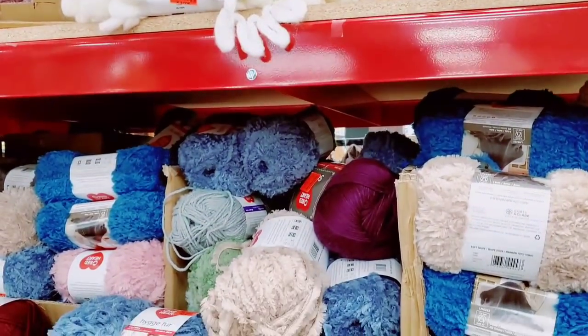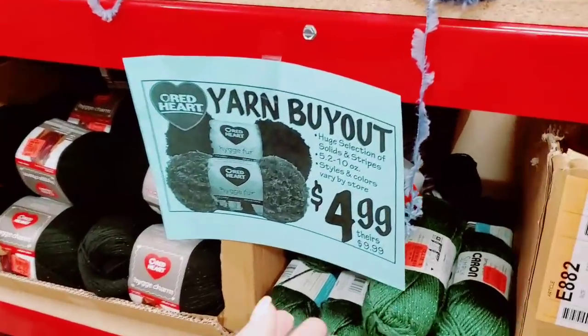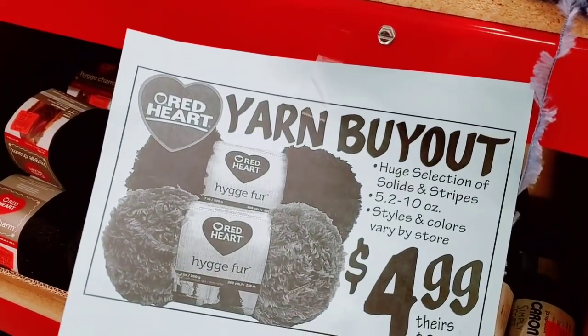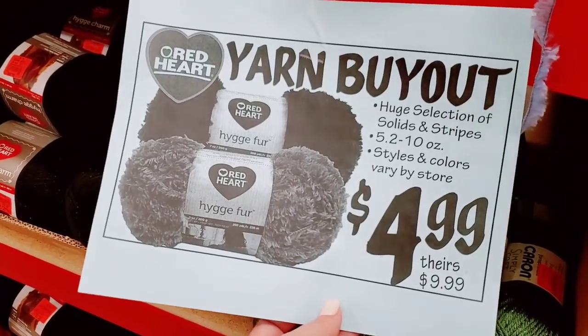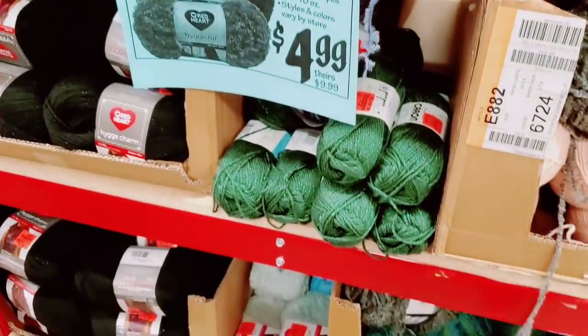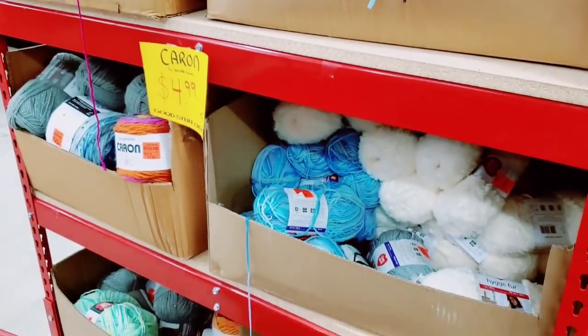A lot of you ask about yarn and they do have it right now — they don't always have it but they do this trip. It says it's a huge blowout buyout. Red Heart is $4.99; their price is $9.99. So yes, they have a lot of yarn on both sides — lots to choose from.